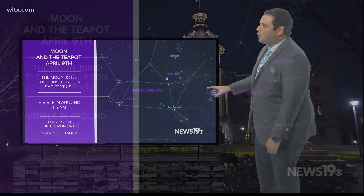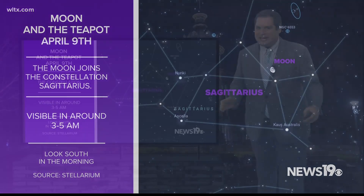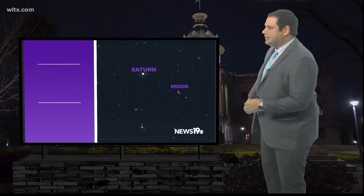In the morning of May 9th, this is pretty early in the morning, around 3 to 5 a.m., the moon will be with the constellation Sagittarius near what is known as the teapot. You can see these stars right here forming what looks like a teapot in the night sky. Very easy thing to find and a pretty cool sight to see in the morning hours of the day.